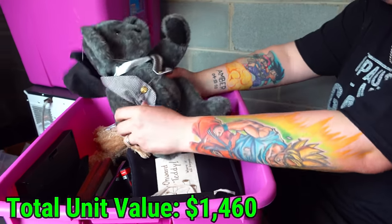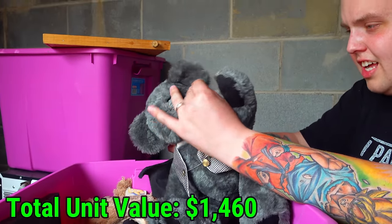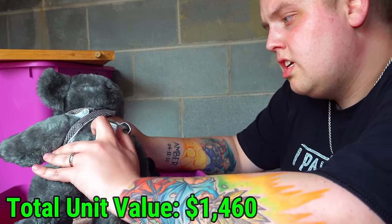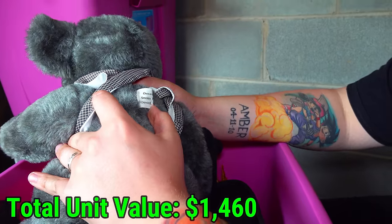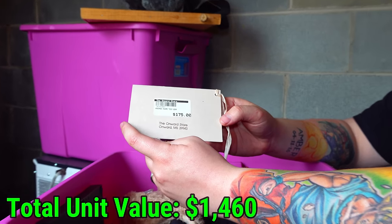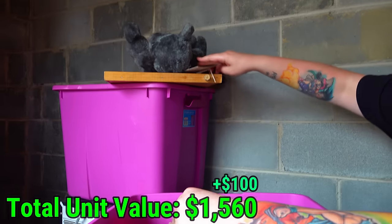These bears are stiff. Do we see anything in the ear that says Steiff on it? Not that I see — but they do have tags. It's Onward Teddy — $175. That's the bear right there: Onward Teddy, $175. And look — another flash drive for creeps like me. Here's another teddy that just has a prayer on it — probably one of those that comes from like a hospital.